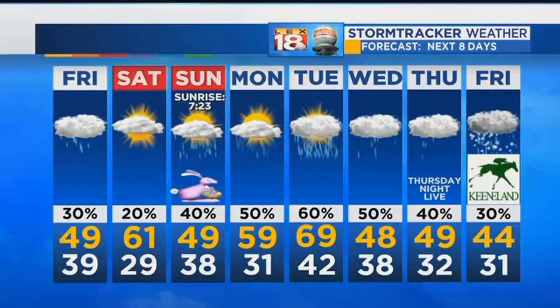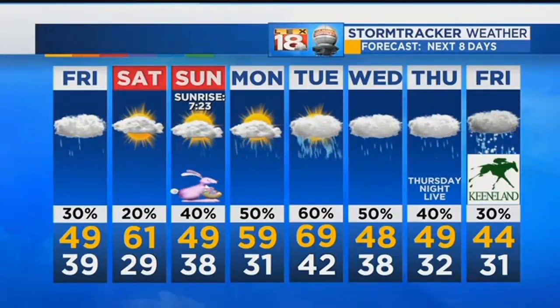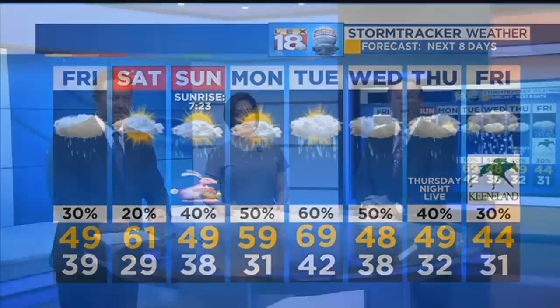Easter Sunday, we don't get out of the 40s. That is not the best-looking forecast for Thursday Night Live's inauguration at this point — or the best-looking bunny for that matter. I don't know where you get your graphics. Let's work on that.